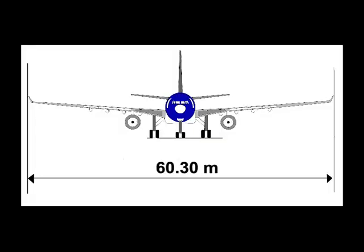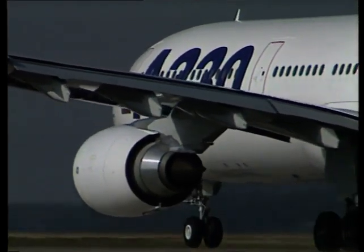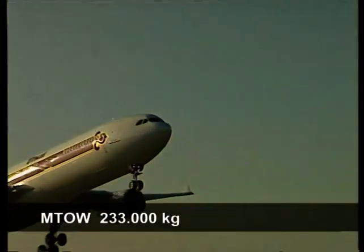The aircraft itself has a large wing — sixteen meters wide. The tail is about seventeen meters high. The total aircraft is fifty-eight meters long. There are ten wheels: two on the nose and the rest on the main trucks. It can take approximately 140,000 liters of fuel, which makes it a long-range aircraft. The maximum take-off weight of the A330 is 233,000 kilograms, which is 50 tons more than the 767.